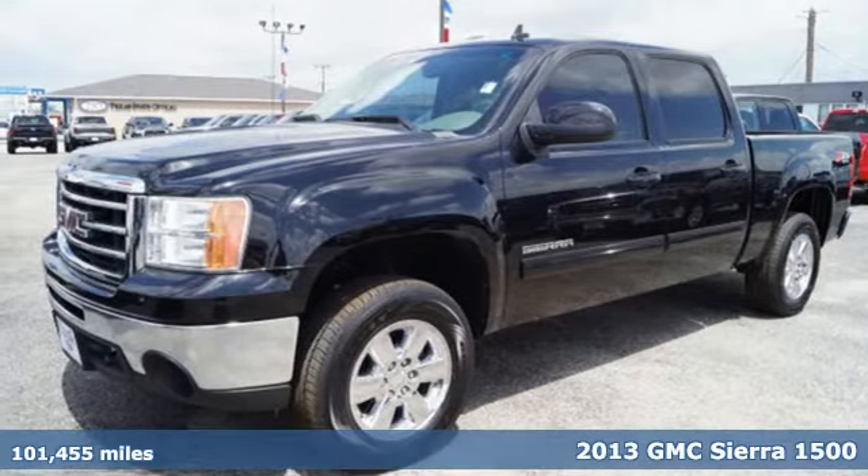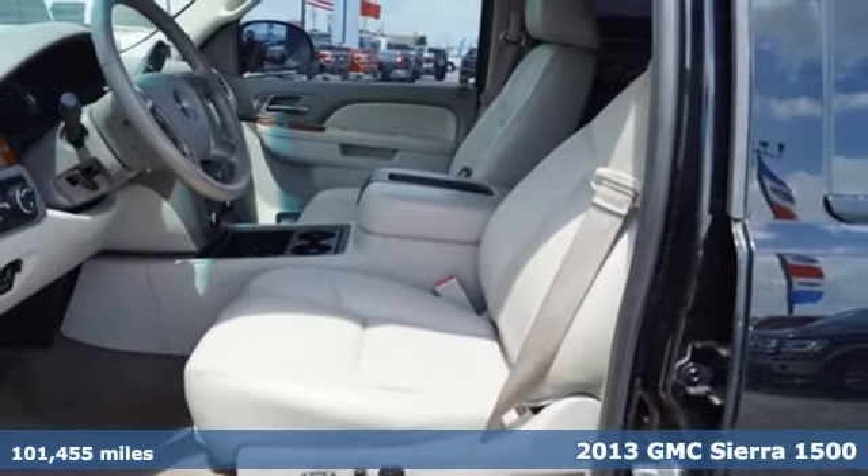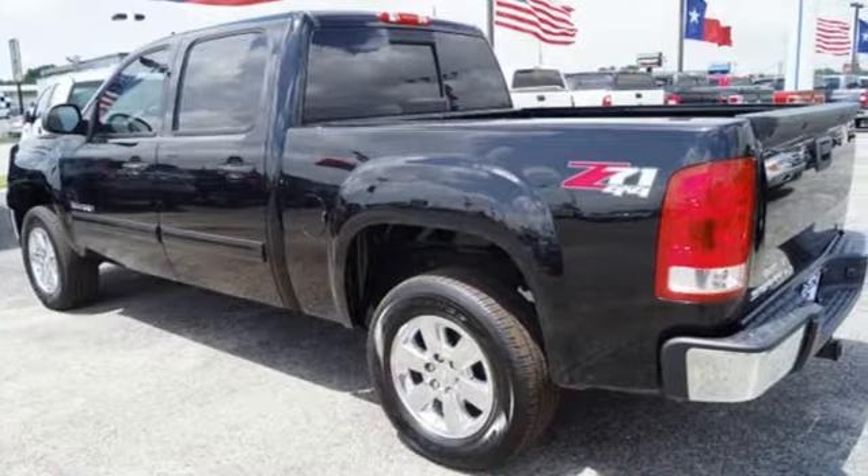It's a 2013 GMC Sierra 1500. Getting the job done has never been a question for you, and it shouldn't be for your truck either. That's why this Sierra is perfect.